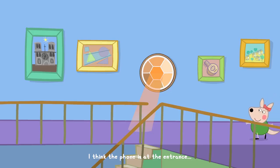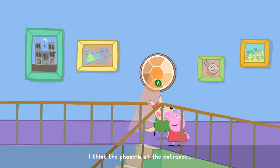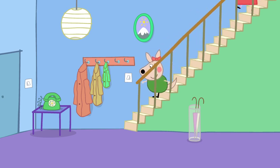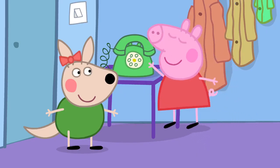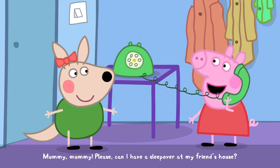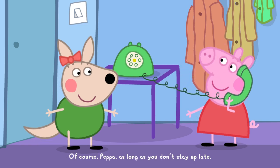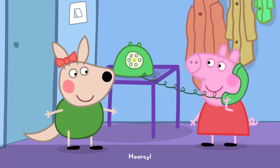I think the phone is at the entrance. Mummy, please can I have a sleepover at my friend's house? Of course, Peppa, as long as you don't stay up late. Hooray! Take care.